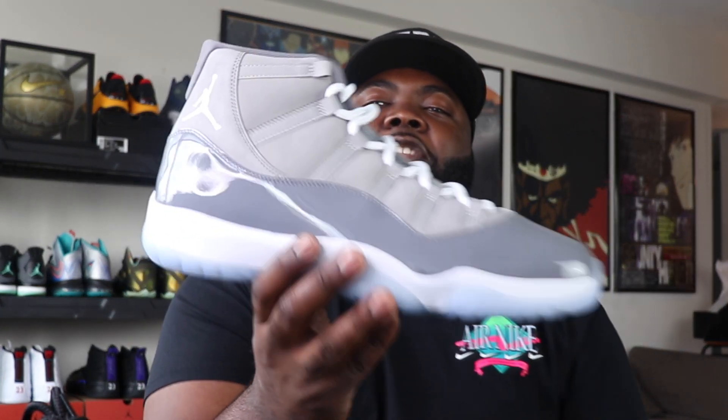Once we get closer to the release day, we'll do a game plan session for how to cop the Air Jordan Retro 11 Cool Grays — certain sites to look for, certain websites that may be easier to cop on than others. So let's keep it going.